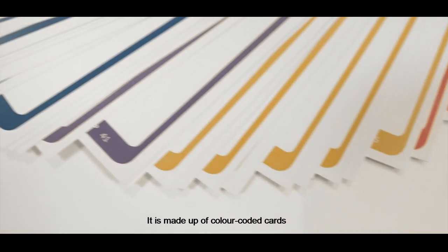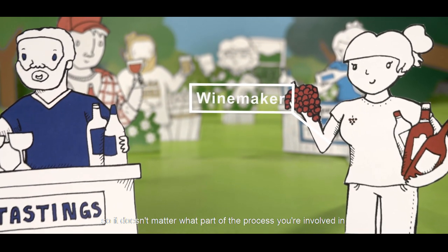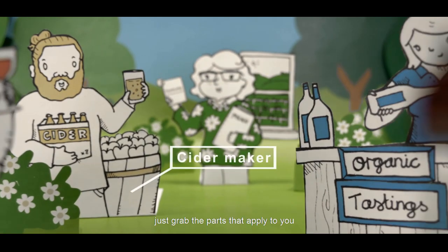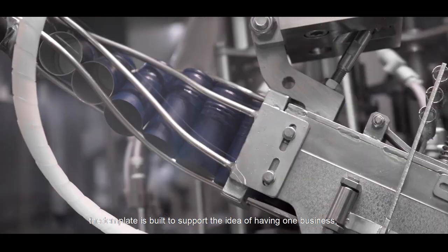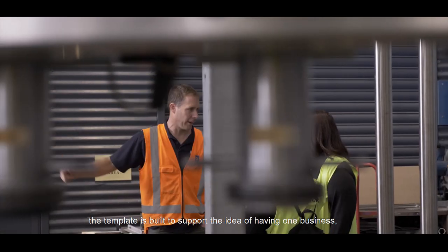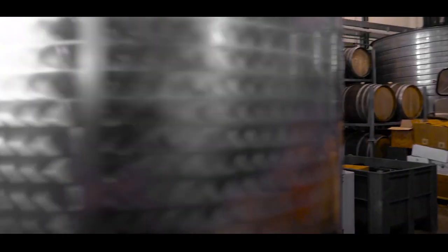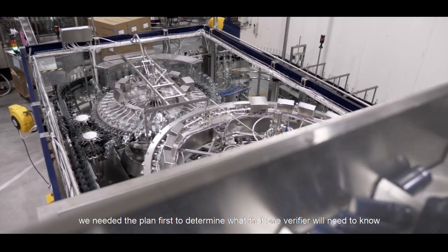It is made up of colour-coded cards which are split into different sections. So it doesn't matter what part of the process you're involved in — just grab the parts that apply to you, clip them together, fill in the blanks, and you're good to go. The template is built to support the idea of having one business, one plan, and soon only needing one verifier. We needed the plan first to determine what that one verifier will need to know.